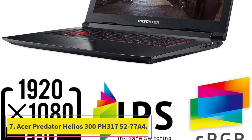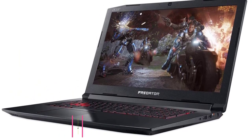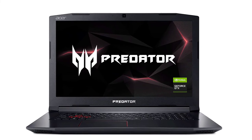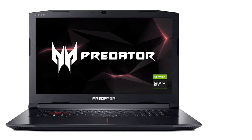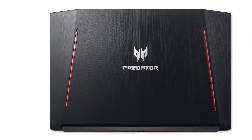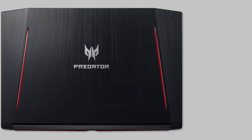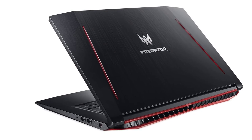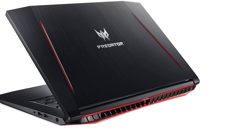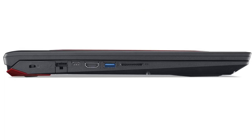At number 7: Acer Predator Helios 300 PH315-52-77A4. Screen size: 17.3 inches. RAM: 16GB DDR4. Memory: 256GB SSD. Processor: 8th generation Intel Core i7-8750H. Graphics: GeForce GTX 1060 Overclockable.